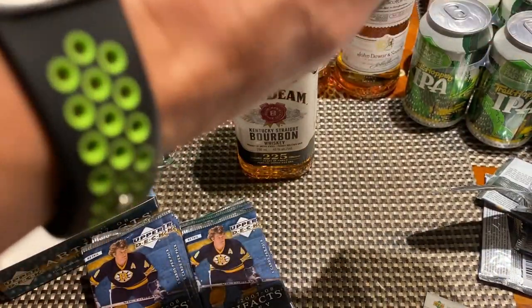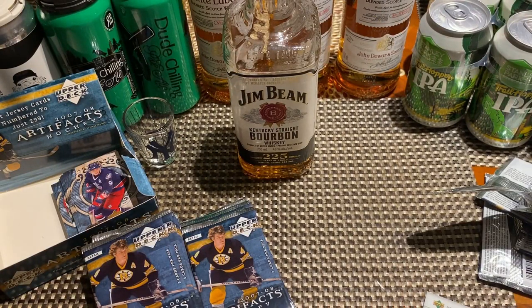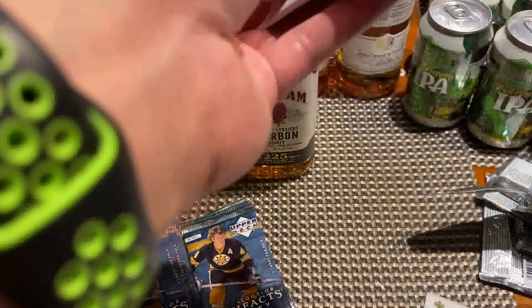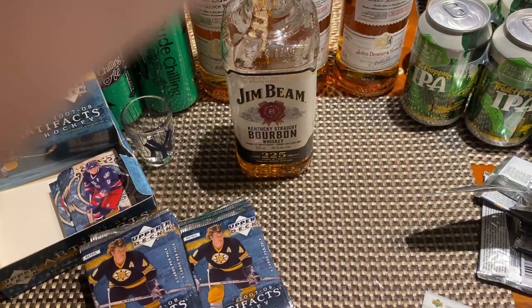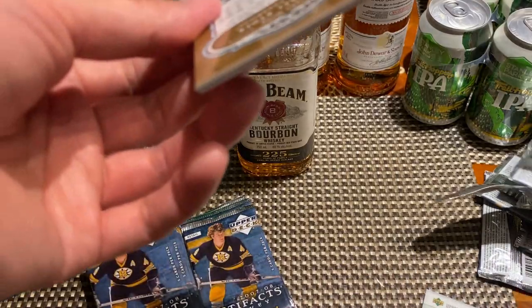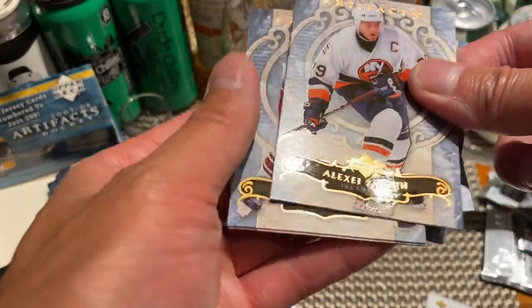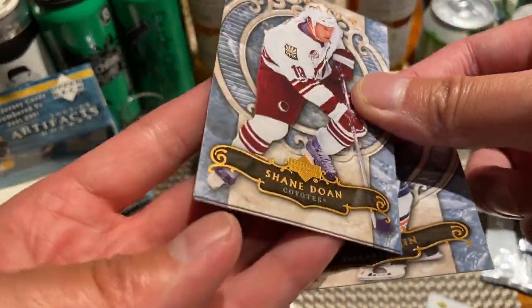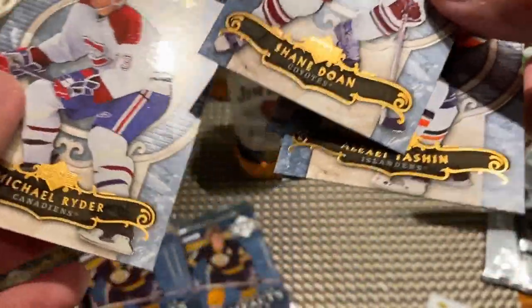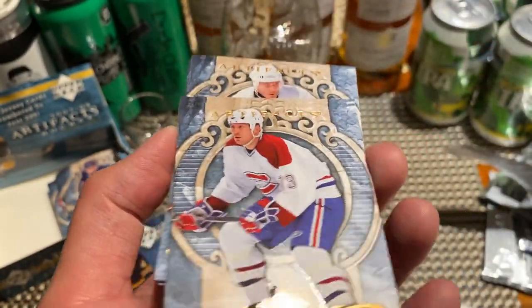Next pack here — let's see what I got. Oh, that's not good. We got Jeff Carter, Mika Kiprusoff, Alexei Yashin, Shane Doan, and the guy who's in basically every single trade proposal from the Montreal Canadiens — Michael Ryder.